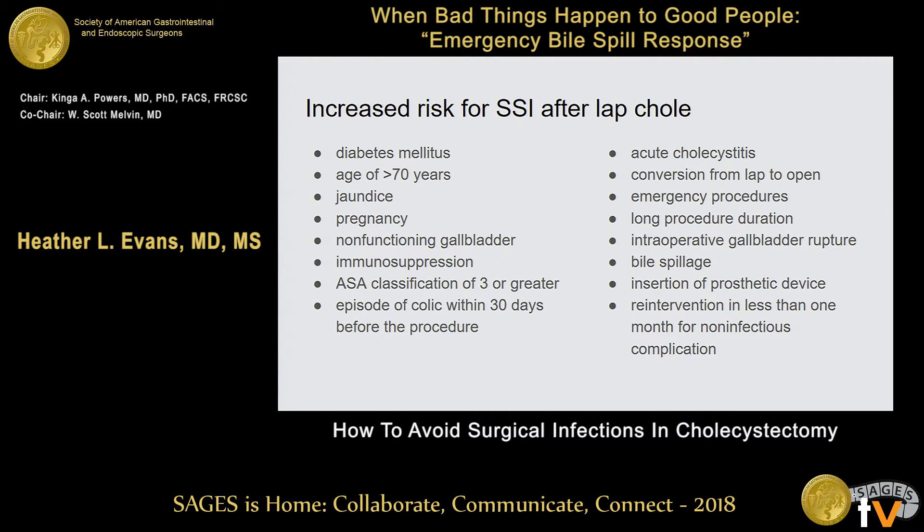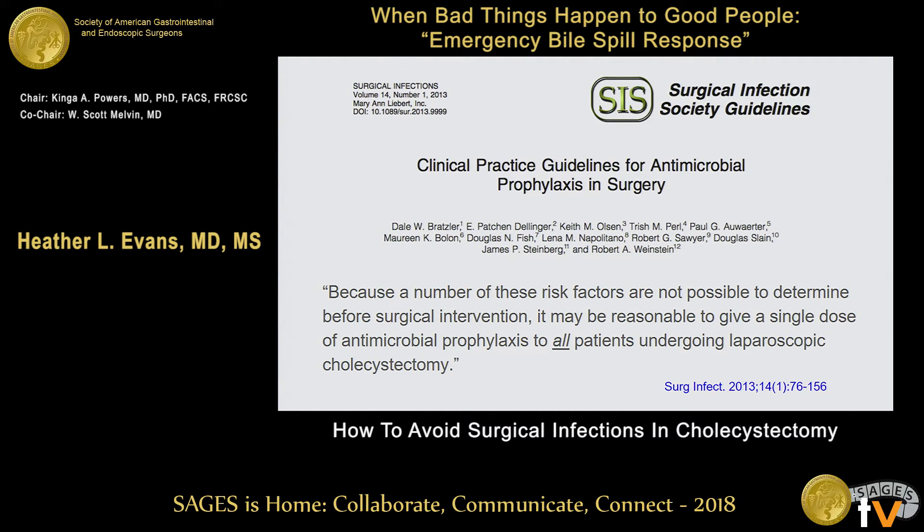I'm going to tell you about the guidelines the Surgical Infection Society has put out. These are the things that give you increased risk for SSI after lap chole: diabetes mellitus, acute cholecystitis, converting from lap to open, emergency procedures, and bile spillage. Some of these things we can't know are going to happen before the operation. So because a number of these risk factors are not possible to determine before surgical intervention, it may be reasonable to give a single dose of antimicrobial prophylaxis to all patients undergoing laparoscopic cholecystectomy.